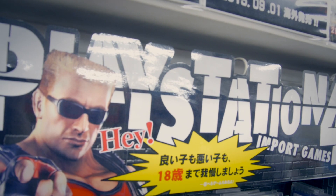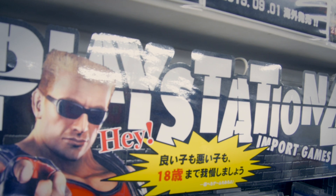Also worth a mention is that Trader is one of the few places in Japan where you can buy and sell imported games.